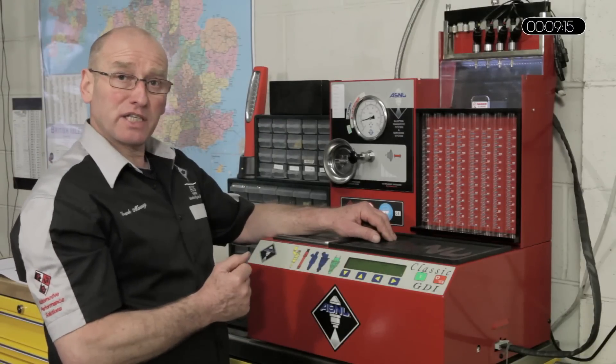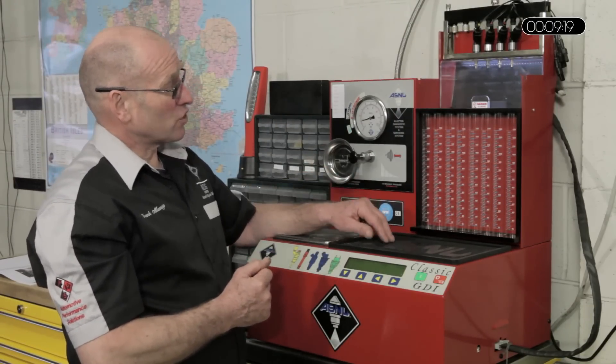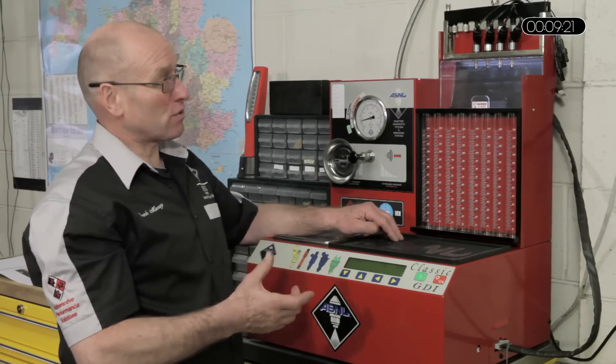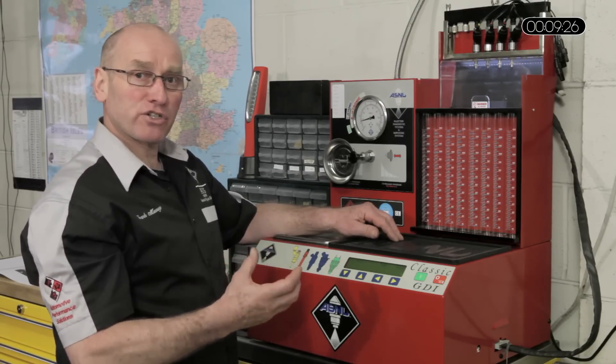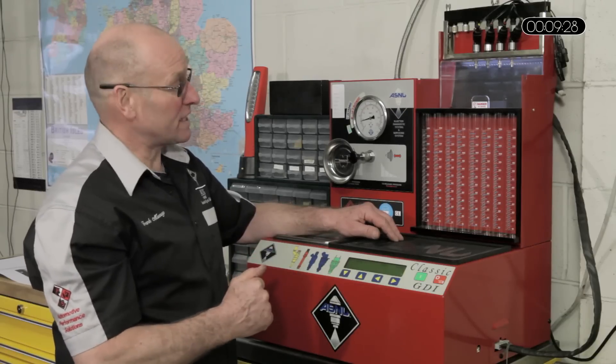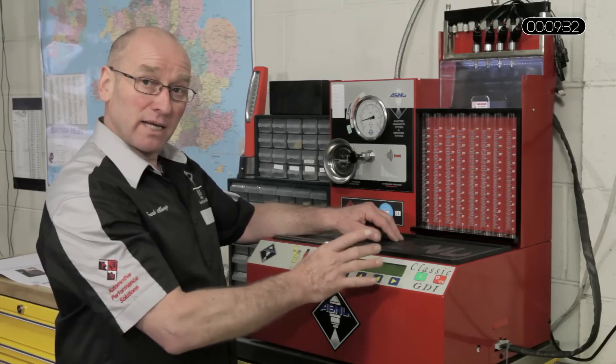I've mounted the injectors in the simulated fuel rail and chosen the appropriate test program. In our case these are direct injectors — peak and hold — meaning they generally get a current surge which is then reduced as part of the control phase. So I've made the right selection from the memory of the test profile.